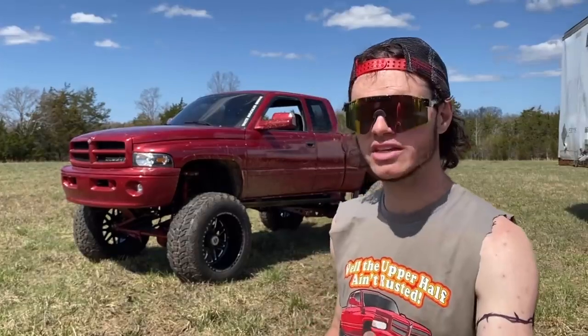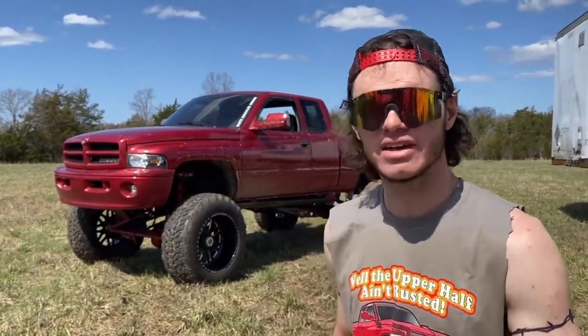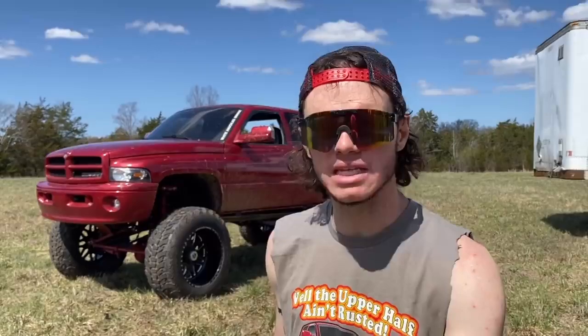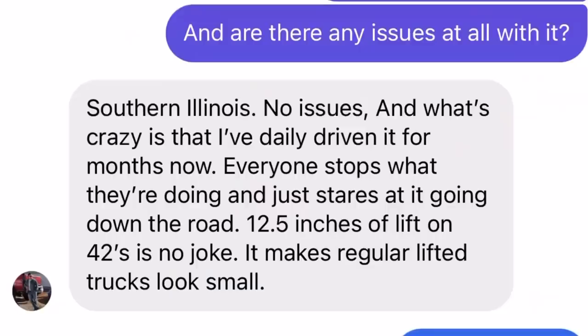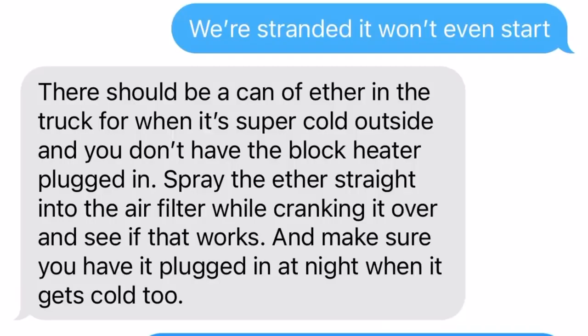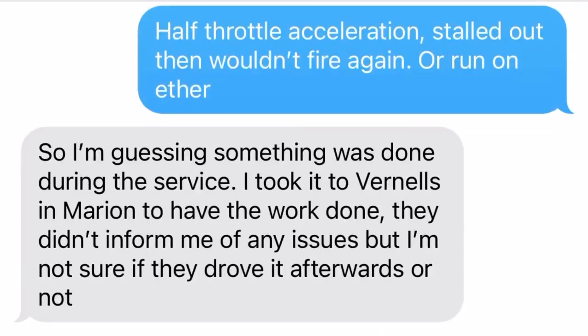I bought this second gen a couple months ago. Now I always ask — and I have proof here — I always ask: does this truck have any problems whatsoever? I don't care if it's low on turn signal bulb filament. I want to know about it, okay? Is there any problems whatsoever? No. There's no problems. We got about 500 yards down the road. Long story short, this puppy broke down.